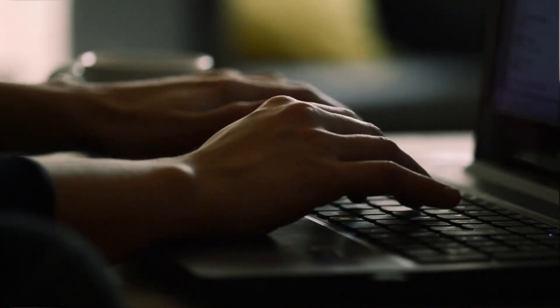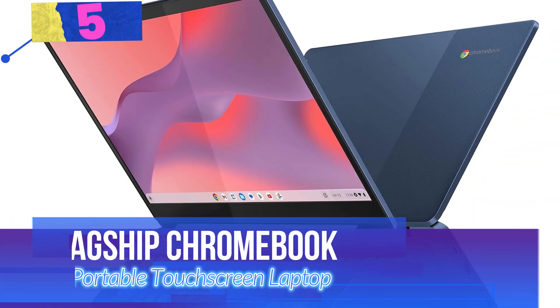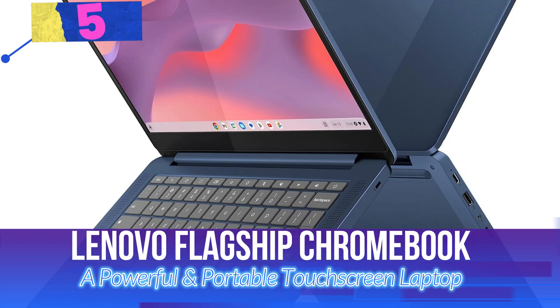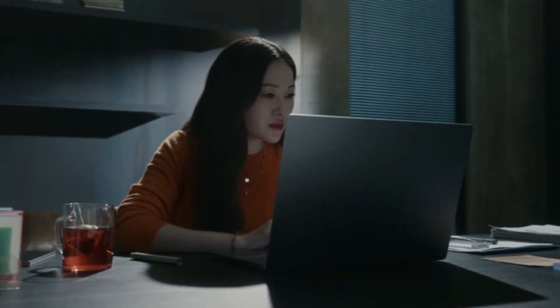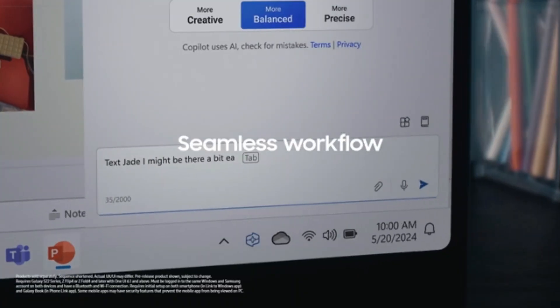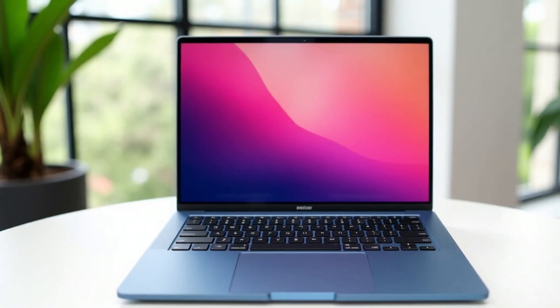So, let's get started. Number 5: Lenovo Flagship Chromebook, a powerful and portable touchscreen laptop. The Lenovo Flagship Chromebook is a sleek, lightweight, and high-performance laptop designed for productivity, education, and entertainment.